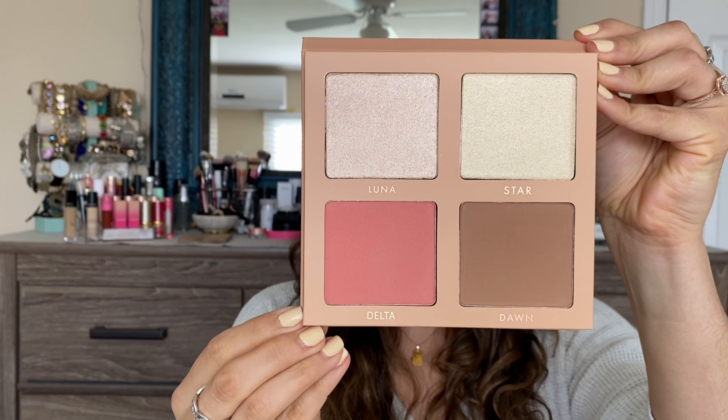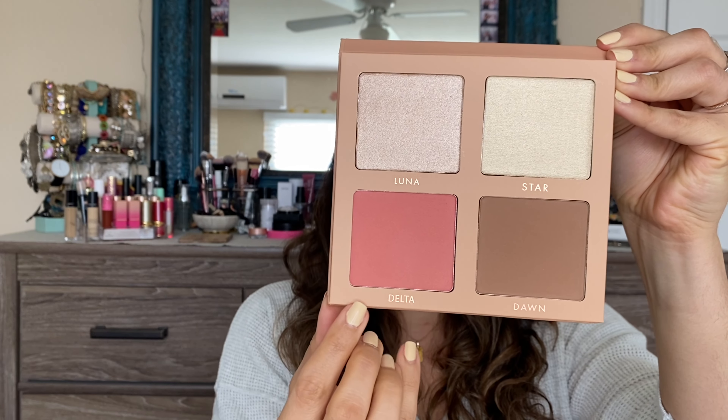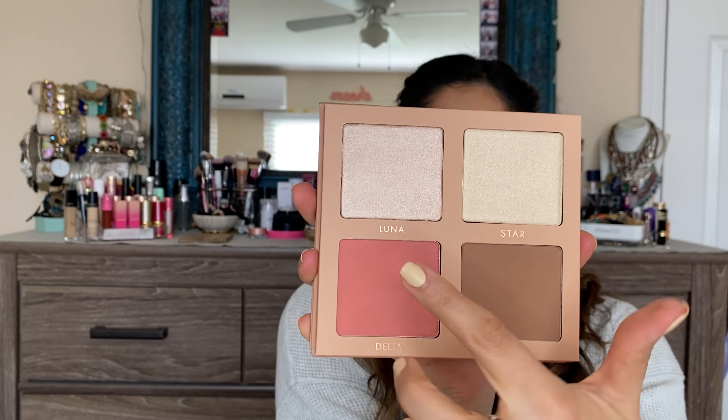What I thought we'd do is start off with some swatches of the face palette and then the application on my face, and then we'll move on into the glitter eyeshadow and create an eye look. This is the inside of the palette. It comes with a mirror and you've got pretty decent size pans there, which I was actually surprised when I opened it. Let's go ahead and start off with the two shades on top, which are looking like the highlighter shades — Star and Luna.